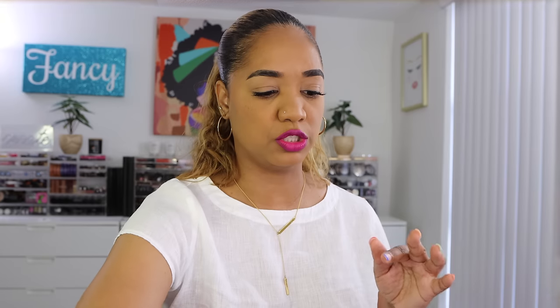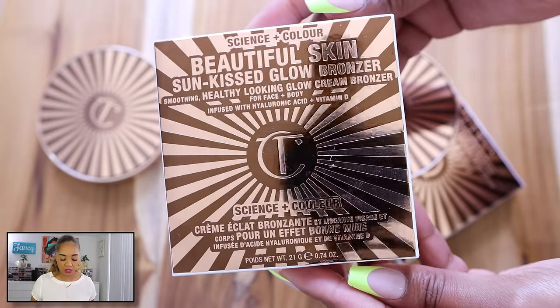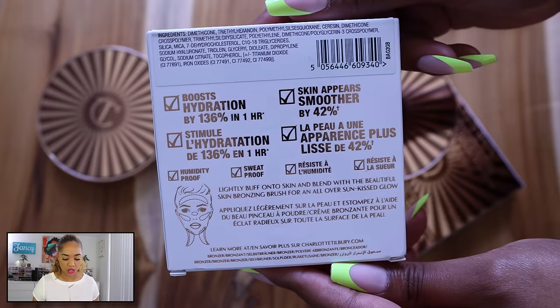Let me grab something that's actually a good buy. I picked up the Charlotte Tilbury Beautiful Skin Sun Kiss Glow Bronzers. These launched a couple of months back for the summer and they're cream bronzers. I picked up two shades — Tan and Deep — and I love this bronzer so much.